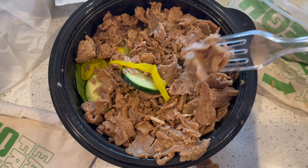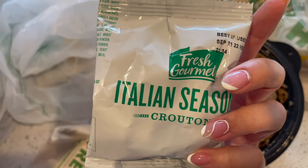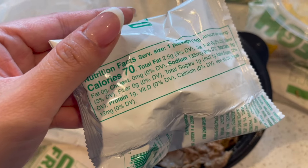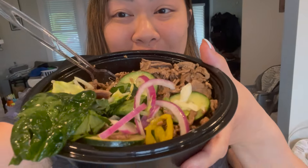It came with croutons but I'm not going to use those. This whole thing has nine grams of carbs. No dressing — just oil and vinegar — and Jamal said she hooked me up. It tastes so good just like that. Oh my gosh, this is probably my new favorite!